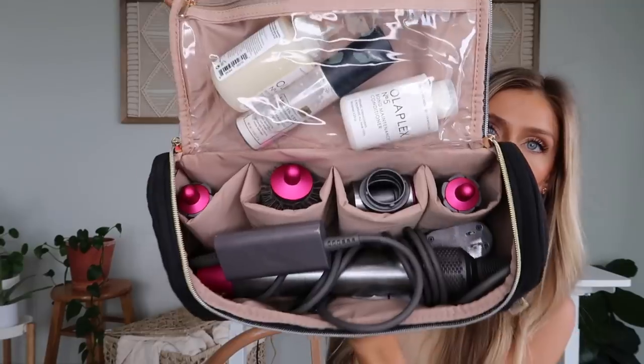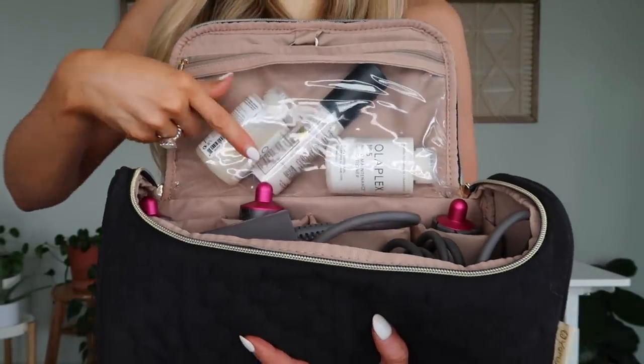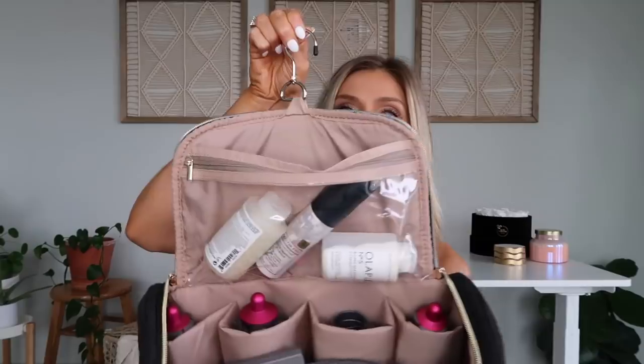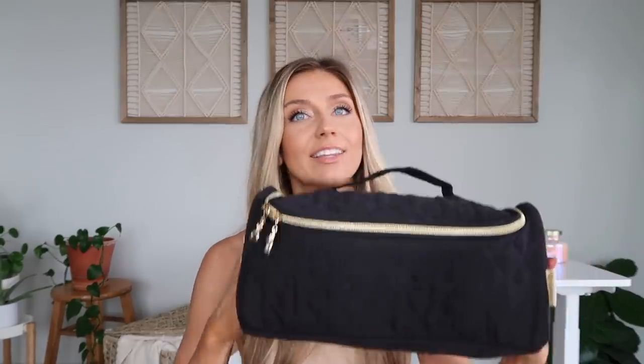Next is an organizer for the Dyson Airwrap and all its attachments. If you travel with a Dyson Airwrap, I highly recommend getting one of these. The main piece goes in the big compartment, smaller compartments hold the attachments, and there's a top compartment for shampoo, conditioner, and dry shampoo. It has a hook so you can hang it in your hotel room, a handle at the top, and a zipper compartment on the back. It's a very expensive hair tool so I like to keep it protected.